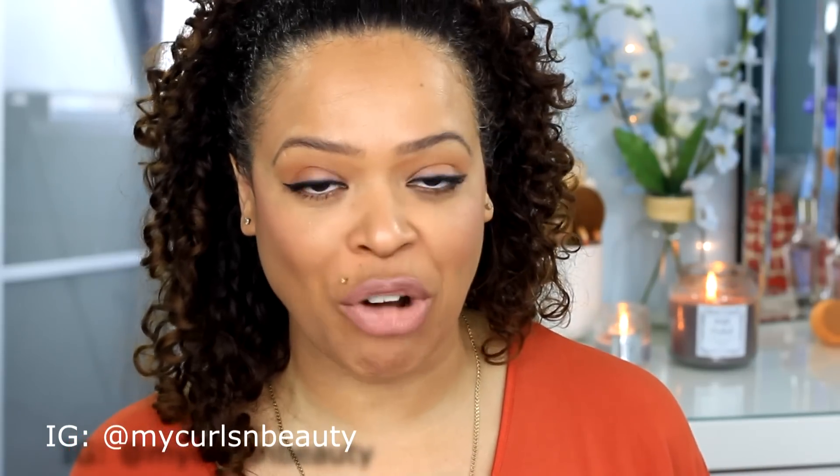Hey everyone, welcome back to my channel. Today I'm reviewing and demoing a new mascara that L'Oreal has recently released. I cannot keep up with so many mascaras that they release, but this is the new addition to their Volume Million Lashes line. It's called Fatale.